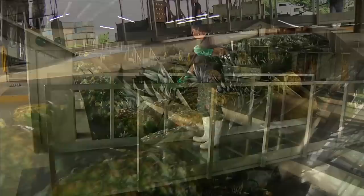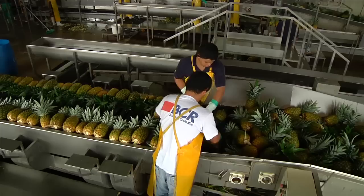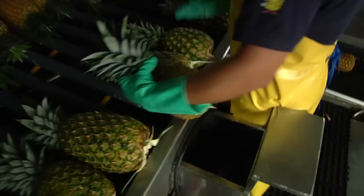At the same time, they are washed and cooled. A conveyor belt then takes them to the sorting station. Only pineapples of the correct size and quality are sent on to our packing area.